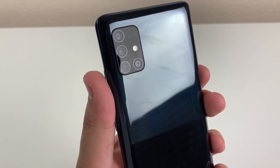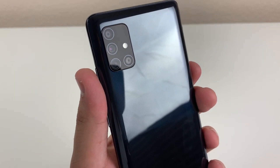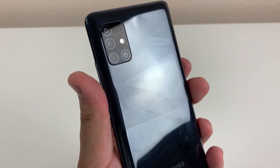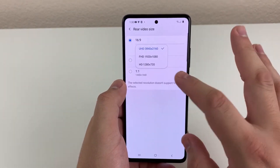On the A51 5G, we're going to have a 48 megapixel wide-angle camera, a 12 megapixel ultra-wide, a 5 megapixel macro, and a 5 megapixel depth sensor. We can shoot at 4K 30 frames per second and 1080p at 30 or even up to 120 frames per second, which is really cool to see.